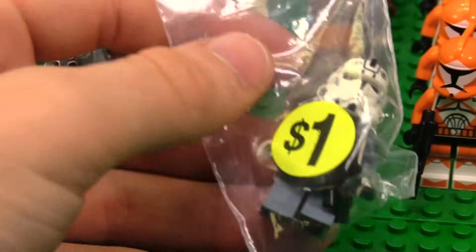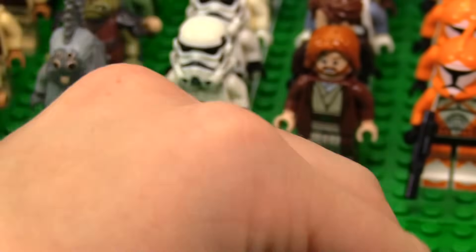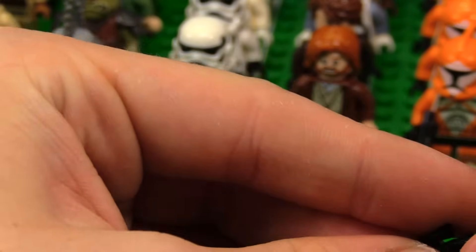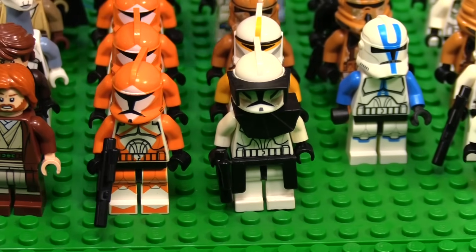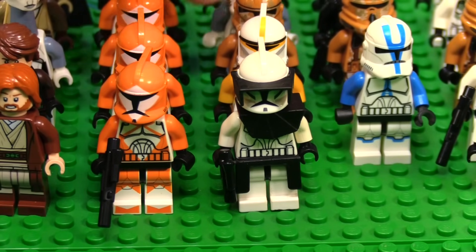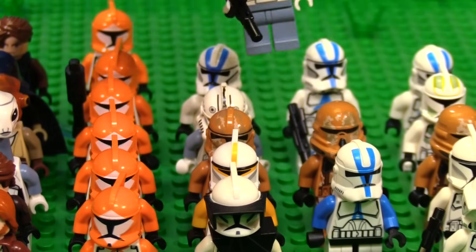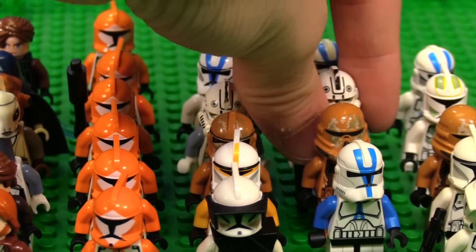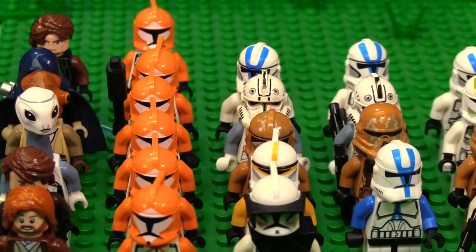We have another one of these classic Clone Wars pilots. I think they came in an ARC-170 or something. That's the second one of those boys. Now I have a set of these — it's funny because I don't think I ever actually owned either of these before, so it's very cool to have them both.